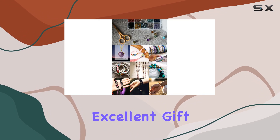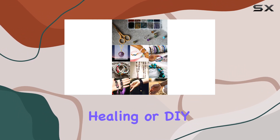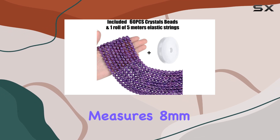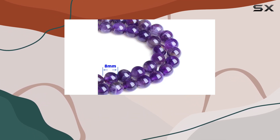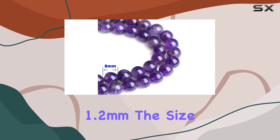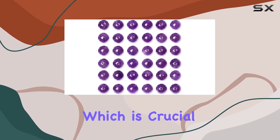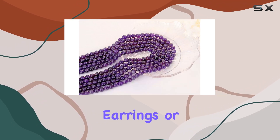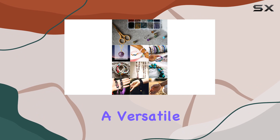It also makes an excellent gift for anyone passionate about jewelry making, crystal healing, or DIY crafts. Each amethyst bead measures eight millimeters in diameter with a hole size of about 1.2 millimeters. The size is just right for threading, which is crucial for beading projects — whether you're looking to create necklaces, earrings, or bracelets.